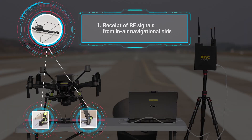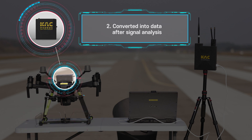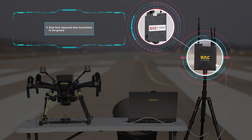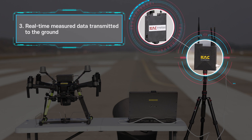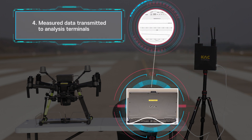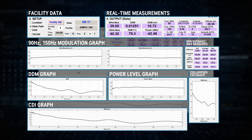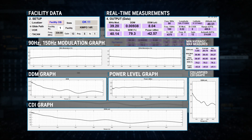The DIVA system receives RF signals in the air using the navigational aid antenna. The signal measurement systems then analyze the signals and convert them into data, and the measurement data is transmitted to the ground. Next, the measurement data is sent to analysis terminals via a ground station, where proprietary software analyzes measurement data signals in real-time.